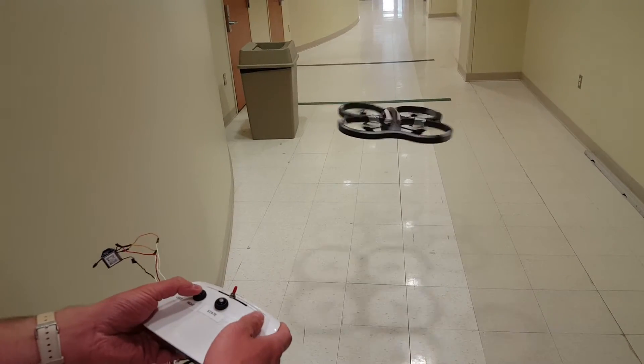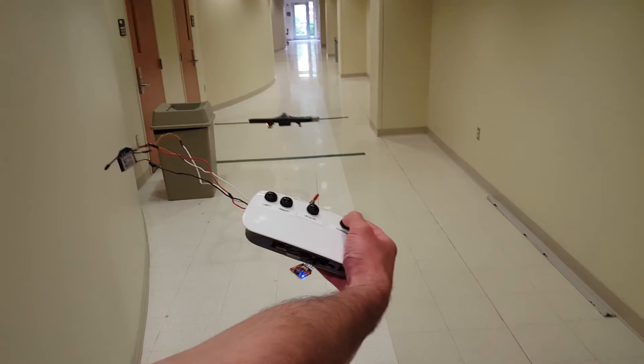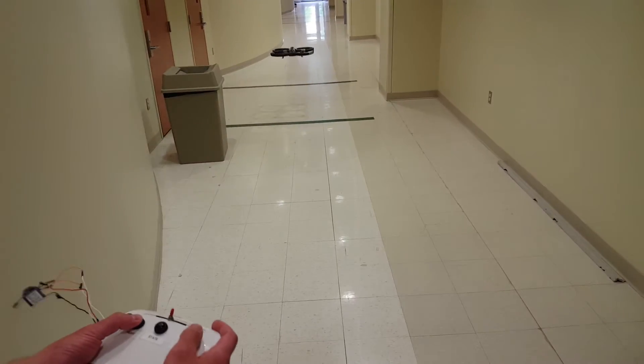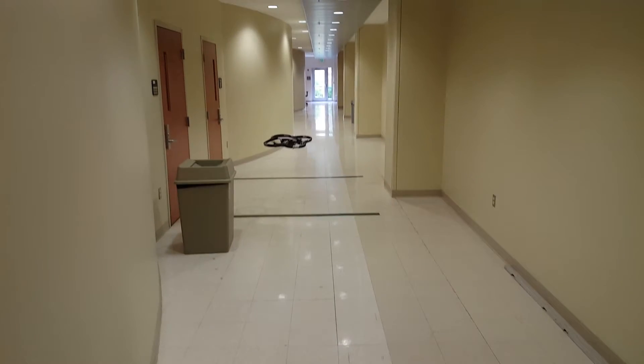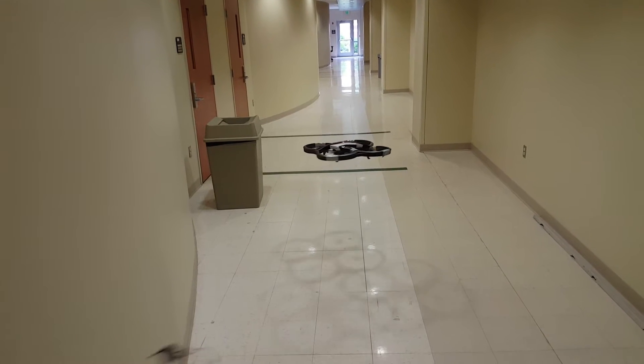There we go. Turn it around. All right. We can go — look, look — forward. See? Sometimes it does that, I don't know why. You can bring it back. So it's supposed to follow you, right? Yeah, it was supposed to, but like I said, we had problems with the XBees.